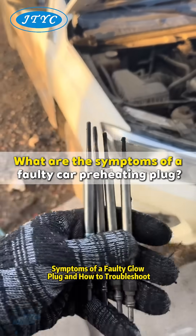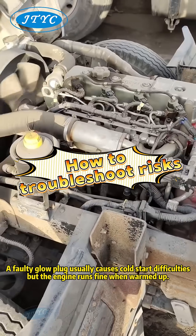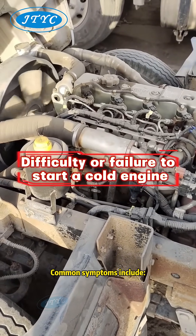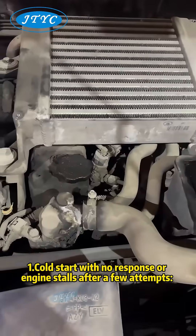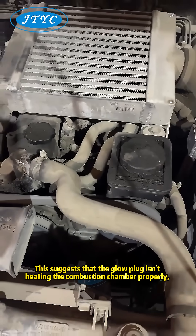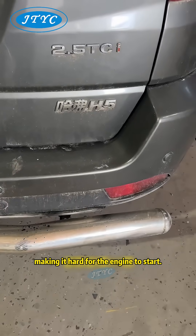Symptoms of a faulty glow plug and how to troubleshoot. A faulty glow plug usually causes cold start difficulties, but the engine runs fine when warmed up. Common symptoms include: 1. Cold start with no response, or engine stalling after a few attempts. This suggests that the glow plug isn't heating the combustion chamber properly, making it hard for the engine to start.